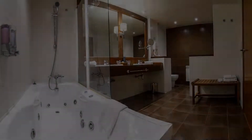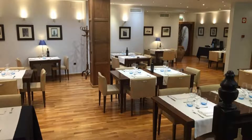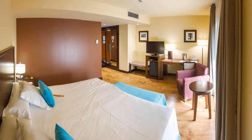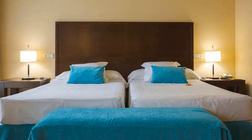Hi guys, welcome back to my channel. You are now watching a 4-star hotel. The location of the hotel is fine and guests love walking around the neighborhood. There are 7 types of rooms available on booking.com, and you can book online and enjoy it.